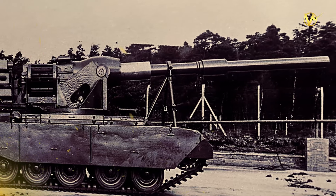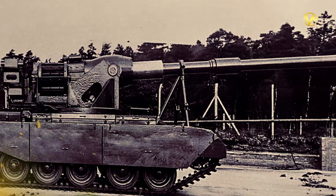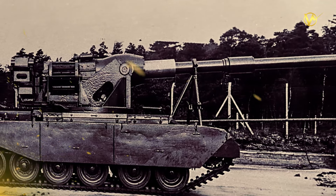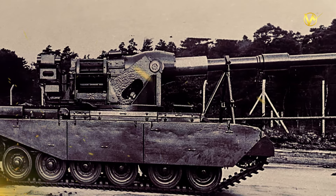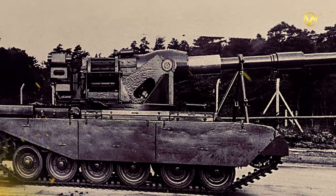The FV4005 had its share of limitations. The tank was massive, making it a conspicuous target, and its lack of mobility meant it had to rely on strategic positioning to maximize its effectiveness.